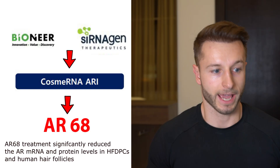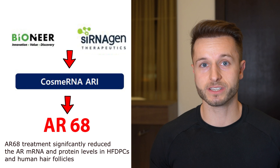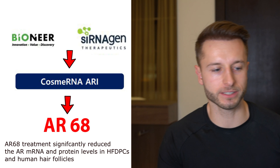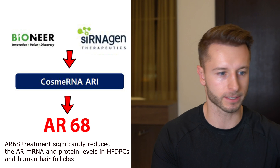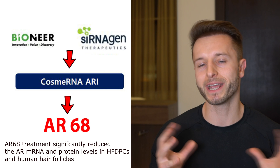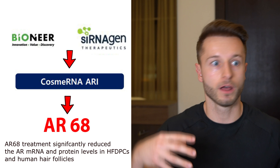Now let's come to the mechanism of action of the potential treatment Cosme RNA by Cernogen and Bioneer. Androgenetic alopecia, which this treatment is trying to solve, is based on pre-existing or genetically inherited sensitivity of your hair follicles to DHT — that DHT miniaturizing the follicle faster or more aggressively than in somebody who has a mild androgenetic alopecia or no androgenetic alopecia at all.